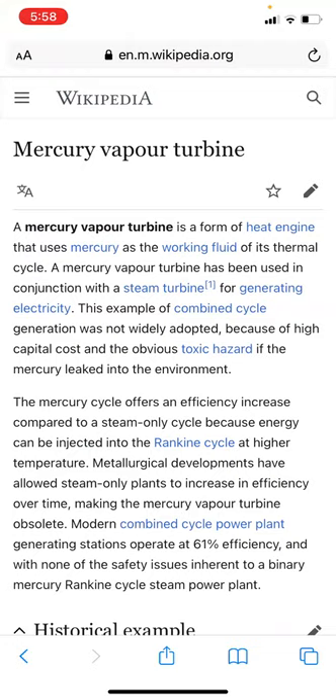Hi there, how are you going? I hope you're having a fantastic day. Welcome, hello to all my subscribers, trolls, bots, lurkers alike, and just hello if you stumbled upon this. This is about mercury vapor turbines.